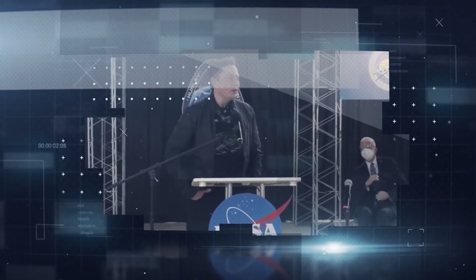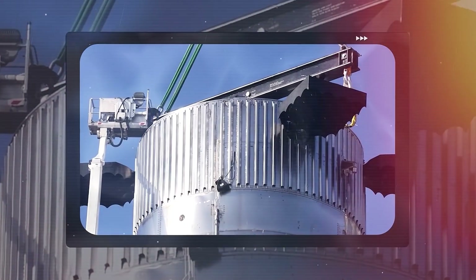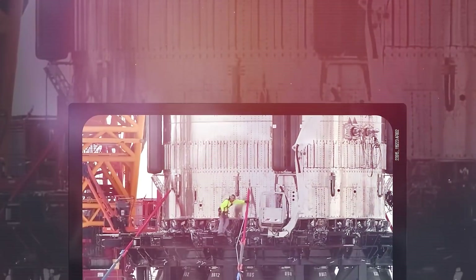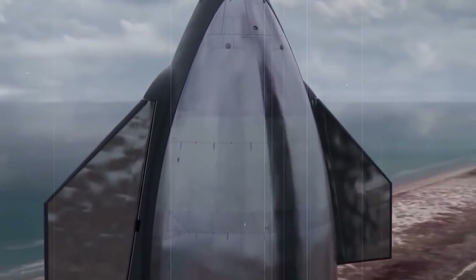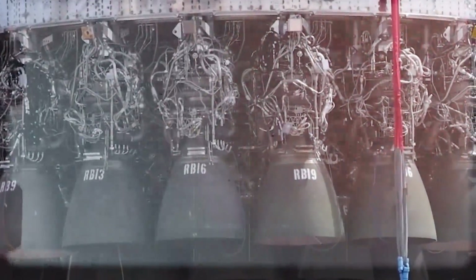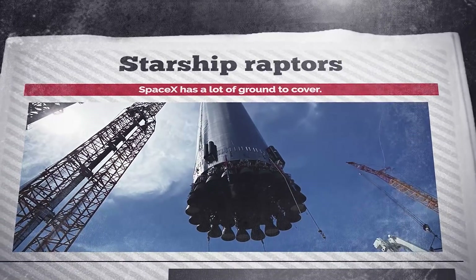Before the flight takes place, SpaceX has a lot of ground to cover. The Booster 4 prototype looks like the candidate for the orbital flight. It has already been mated with the Starship S20 prototype, although SpaceX quickly dismantled and moved it back to the bay. Still to come are cryogenic and static fire tests before the booster is certified ready. The ship S20 has already had its cryogenic test and everything went well. A static fire test with all six Raptor engines may not be far away. Booster 4, however, is still waiting for its own cryogenic and static fire tests.